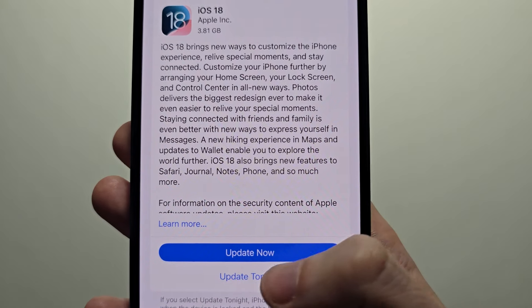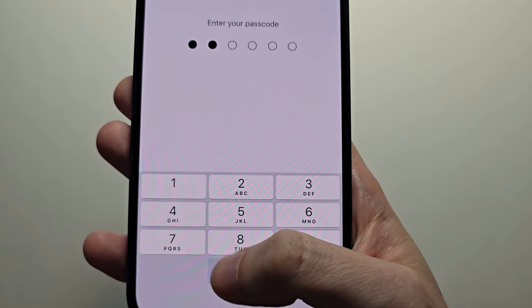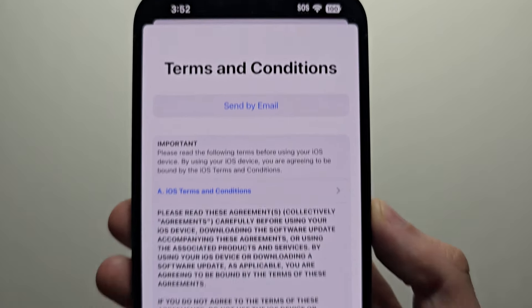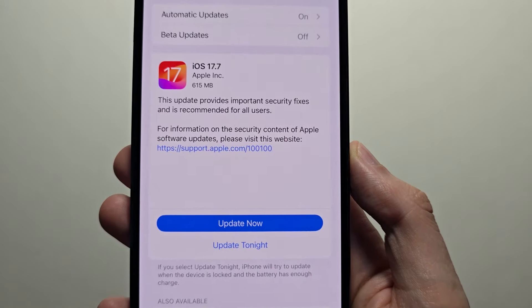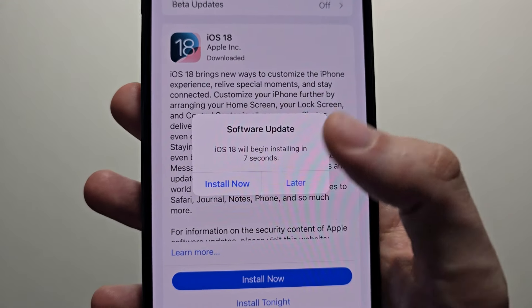Now if you're having issues, you might have to free up some storage, and also make sure you have enough battery. Go ahead and agree to the terms and conditions, press Agree, then press Install Now.